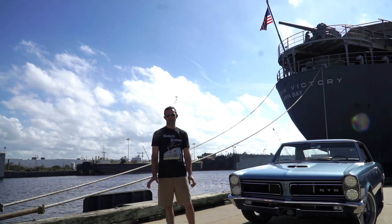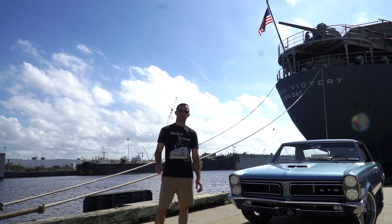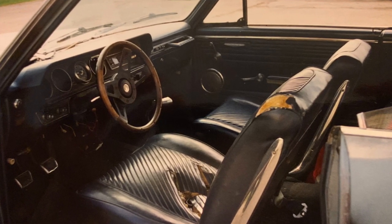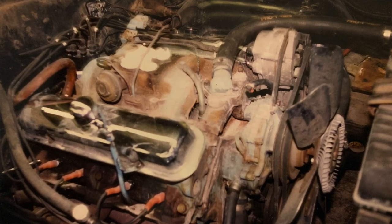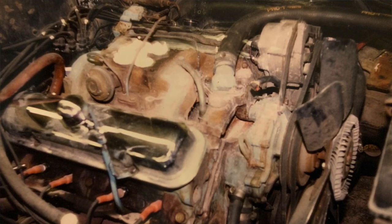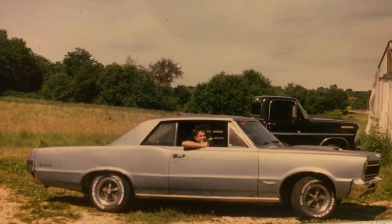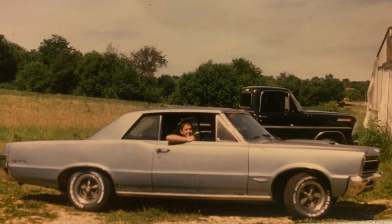Since this car had sat for nearly 10 years on the farm with the carburetor sitting on the passenger side floor, I began taking out the spark plugs and spraying WD-40 into the piston cylinders. Was it the best thing to do? It was probably better than not doing it. After siphoning out the gas with a bilge pump, I took the old Rochester carburetor, installed it back on the car, and it fired up and was driving just fine.